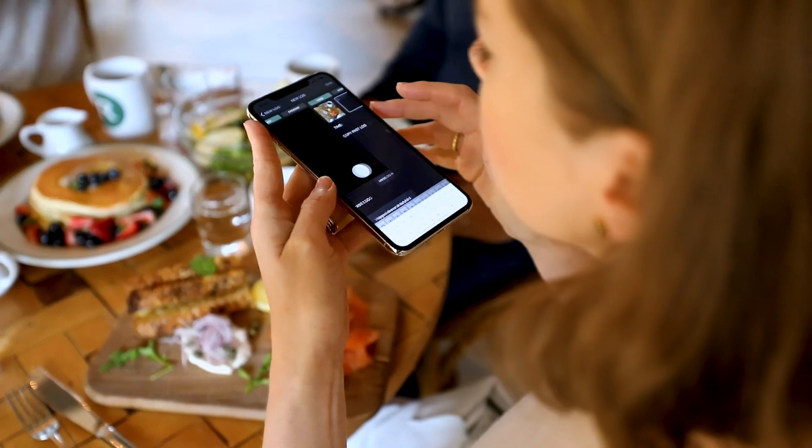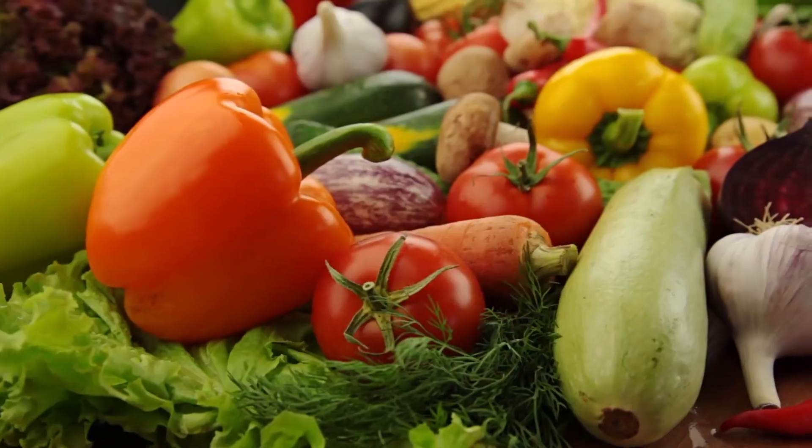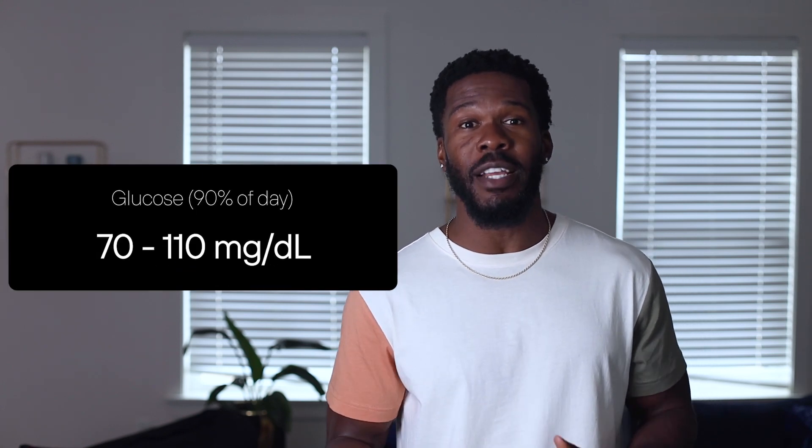Luckily, pre-diabetes is reversible and it can be done naturally. The best way to reverse it is to aim for stable blood sugar and efficient glucose processing. This means adopting a few new habits like choosing whole foods over processed foods, managing sleep and stress, moving your body frequently, getting enough micronutrients, and supporting your microbiome. Reversing pre-diabetes means bringing glucose levels back into optimal range, and each of these habits is instrumental in stabilizing blood sugar.